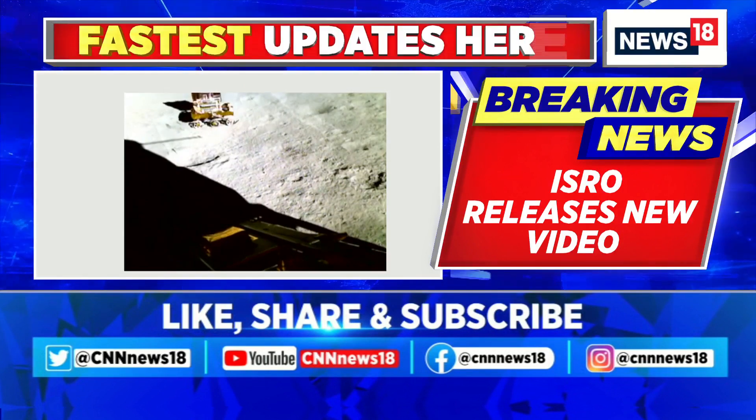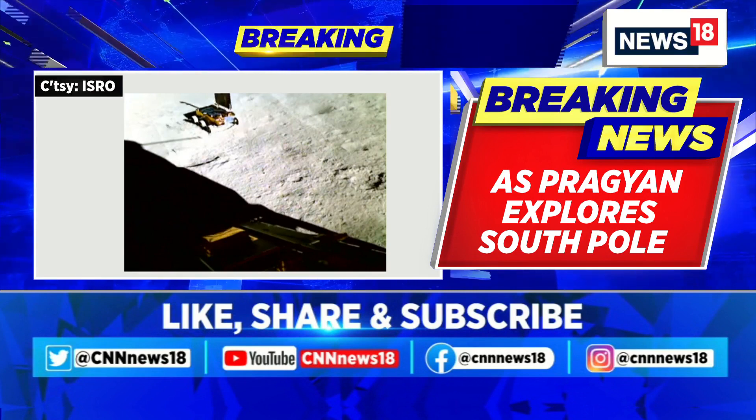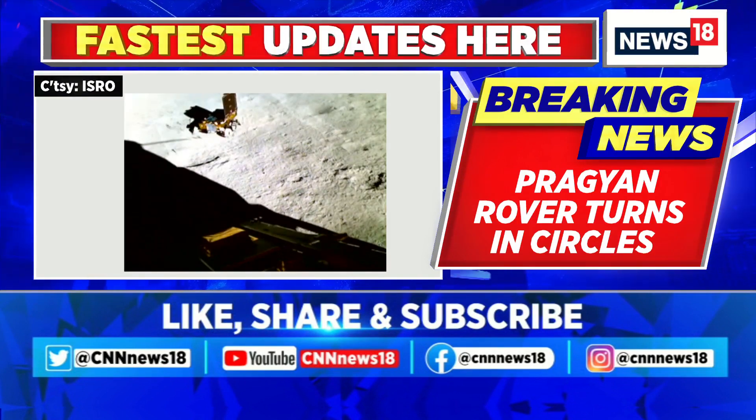We're being joined by CNN News 18's Harish Upadhyay. What are the latest details and discoveries that the Pragyan rover has been able to make on the south pole of the moon?